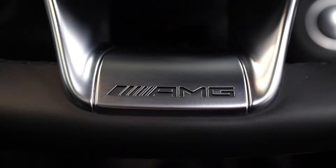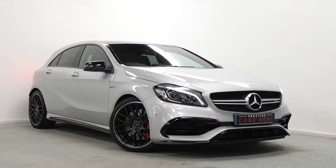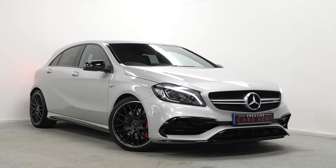If you'd like any more information, or would like to book a viewing or a test drive on this A45 AMG, please contact one of our sales team through the number provided at the end or enquire through our website.